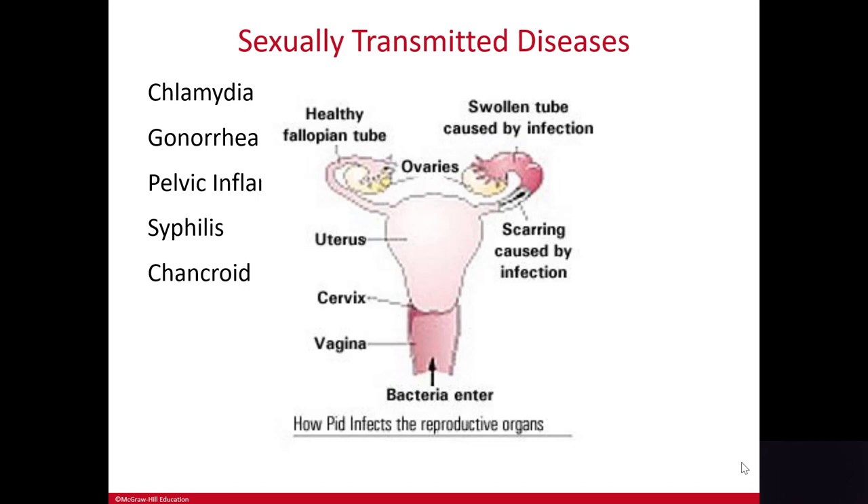Symptoms of PID include abdominal pain, fever, dysuria, dyspareunia — remember that was painful intercourse — and vaginal bleeding. And that is a very serious disease.